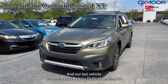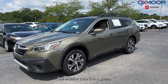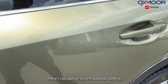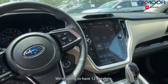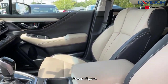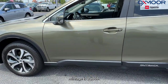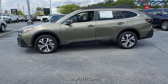Our last vehicle is a 2022 Subaru Outback Limited XT. The exterior color is in a green. We're going to have 18-inch alloy wheels, a navigation system, backup camera, 12 speakers, roof rack rails, and a power lift gate. That interior is in a gray. Mileage is 35,369 and our price is $32,995.